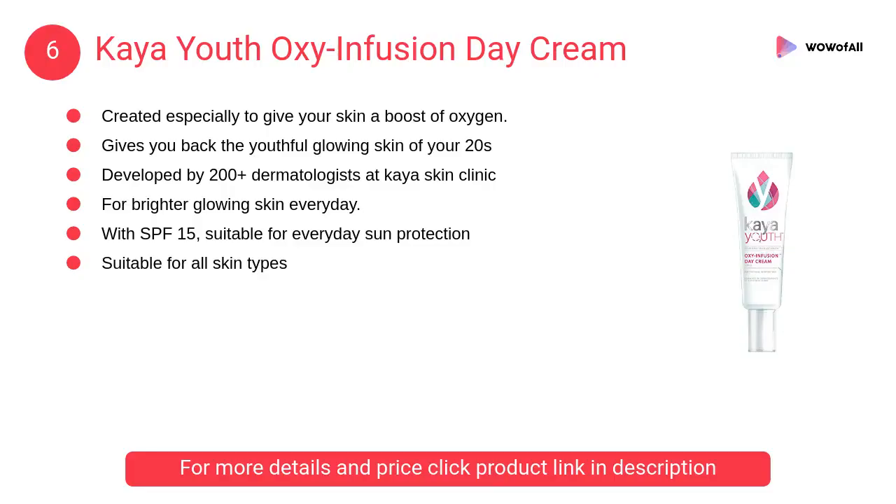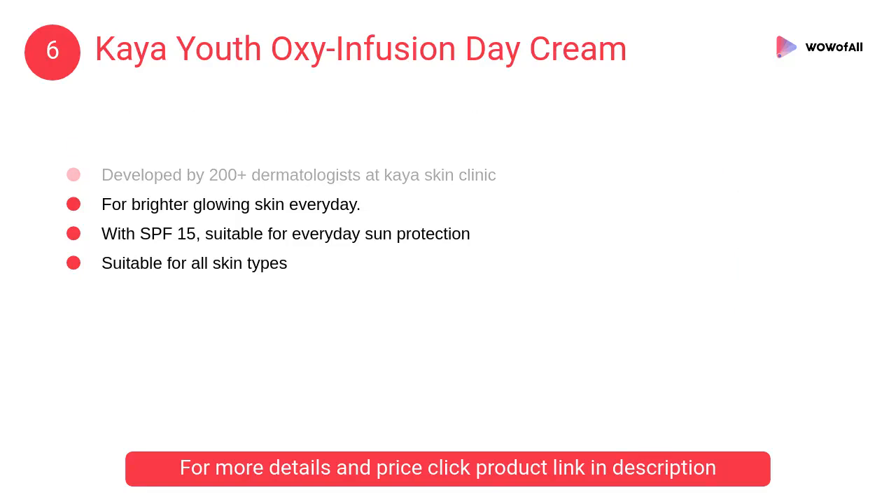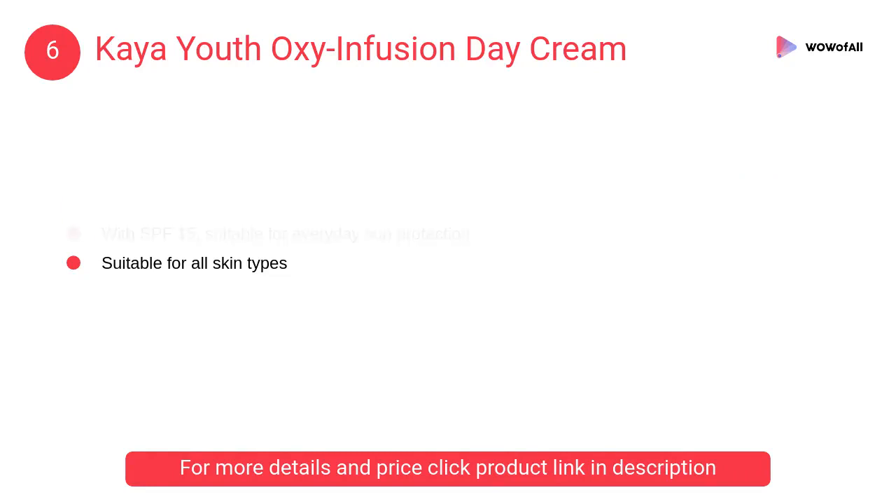At Number 6: Kaya Youth Oxy Infusion Day Cream. It has a micro-circulation complex that enhances oxygen supply to your skin cells to give you back the youthful glow.